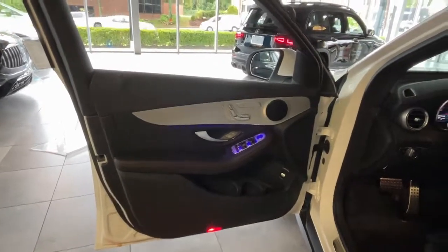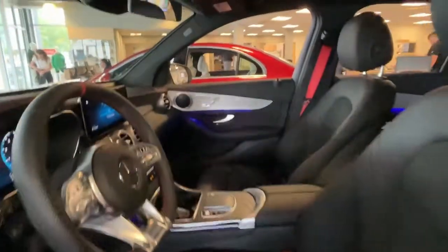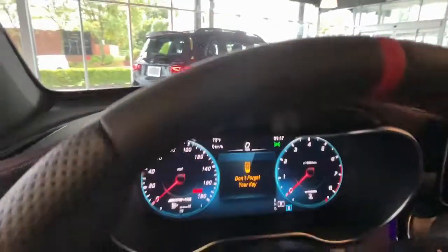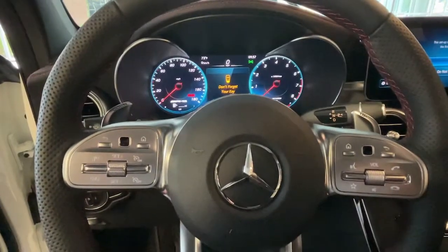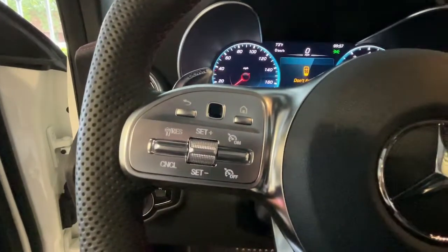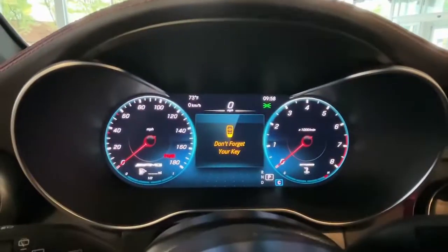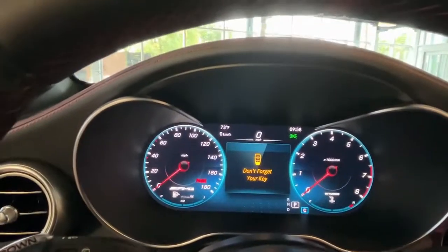Keyless entry, power passenger seat, power liftgate, fog lamps, satellite radio, electronic stability control, aluminum wheels, dual zone AC, heated front seat, power driver seat. Luxuriously refined and seriously capable — that's the GLC 300 SUV. See for yourself when you take it out for a test drive.